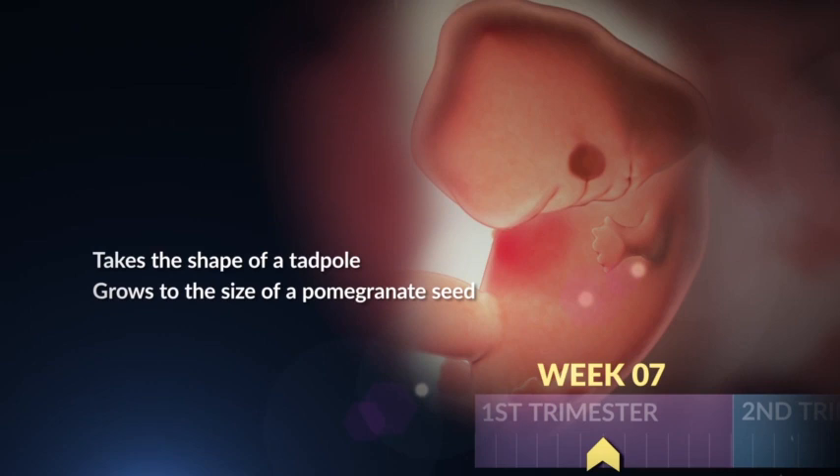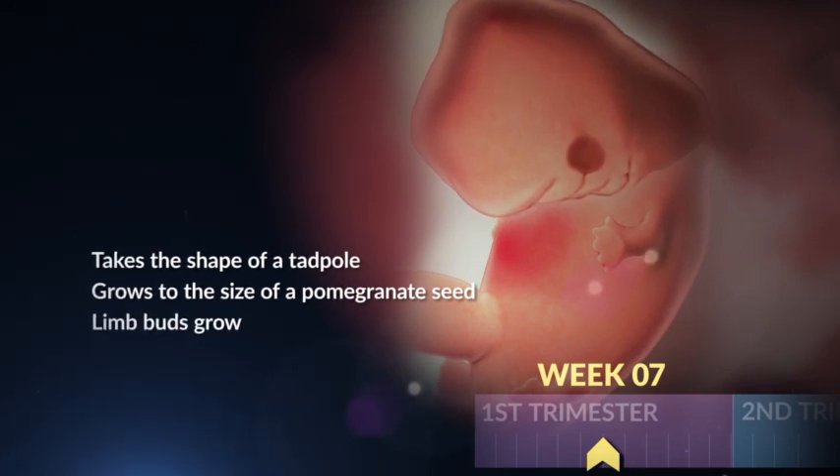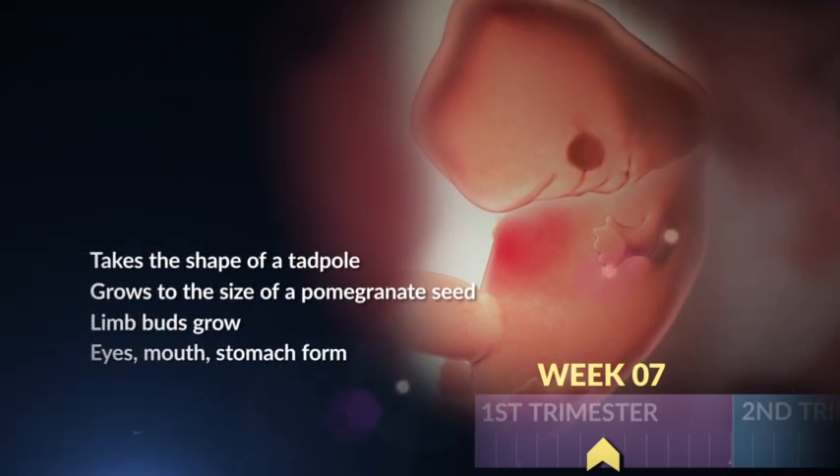Teeny limb buds are forming. Eventually, they'll become her arms and legs. Her eyes, mouth, and stomach are starting to take shape too.